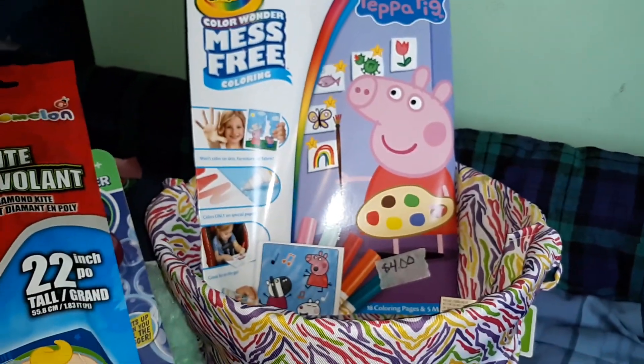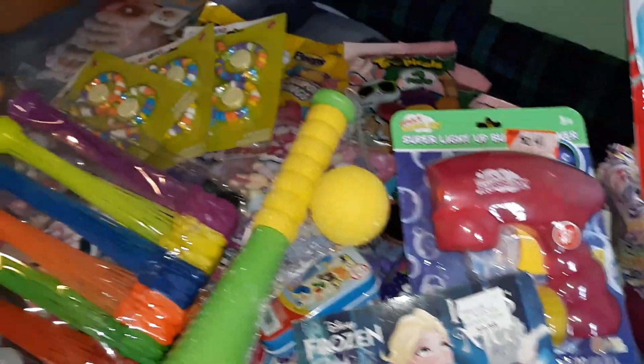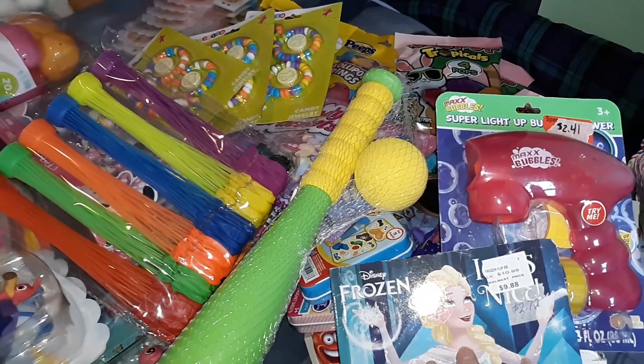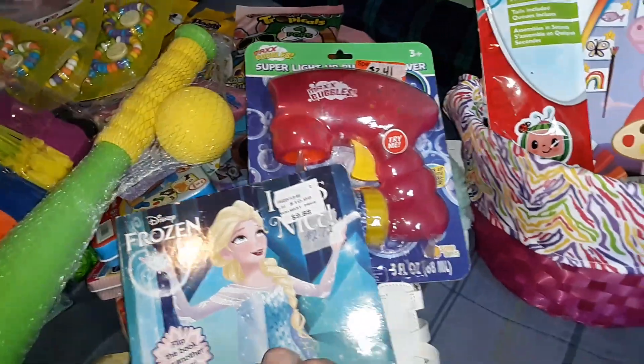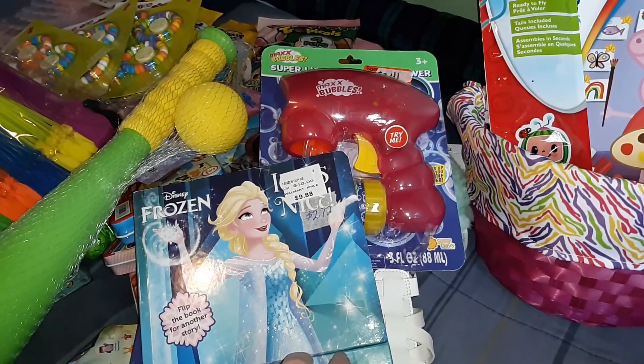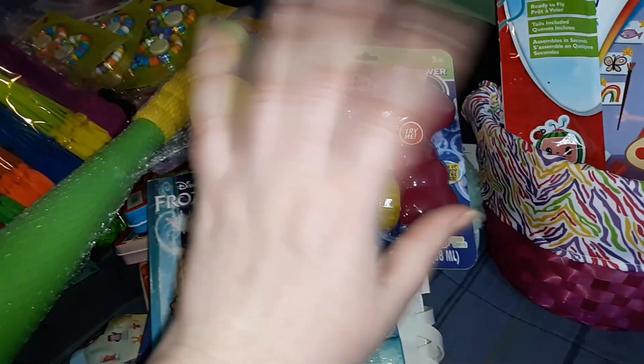And that is everything I got my two-year-old for Easter this year, as well as the candy and non-candy items going into Easter eggs. If you like this video give it a big thumbs up, hit the subscribe button, and click the bell notification to get notified when I post new videos. Until next time, bye guys!